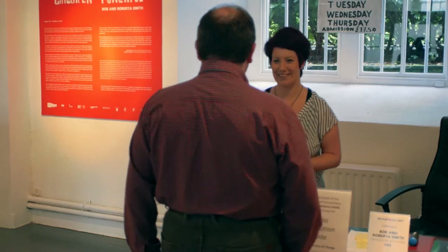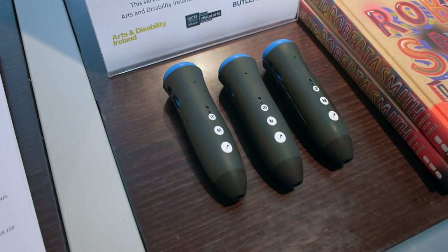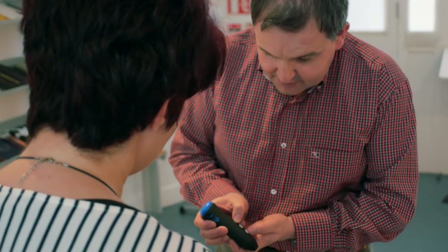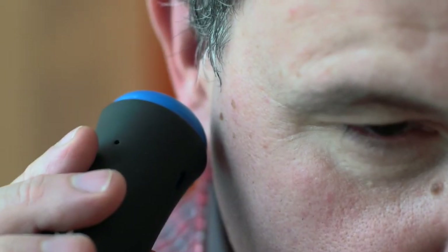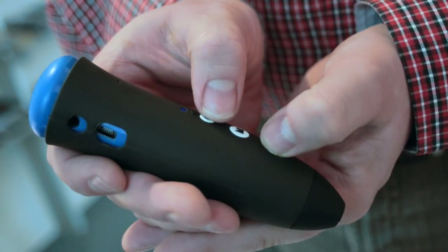This was the first time in Ireland that audio description was available for visual art audiences using a new device called a Discovery Pen. The Discovery Pen is a light handheld device about the size of an ice cream cone and similar in shape. On the top is a raised dome covered with small perforations. This is the speaker. The pen, about 15 centimetres in length, gradually narrows to a blunt point.